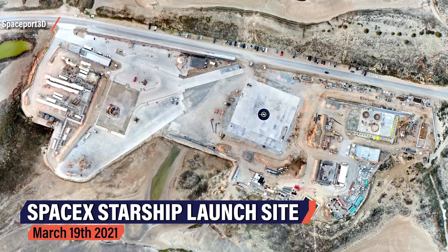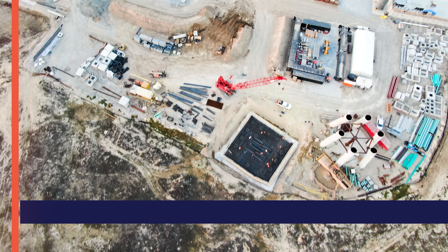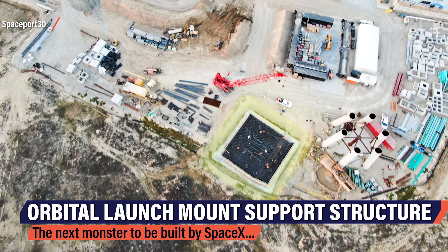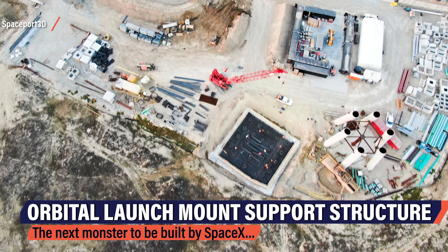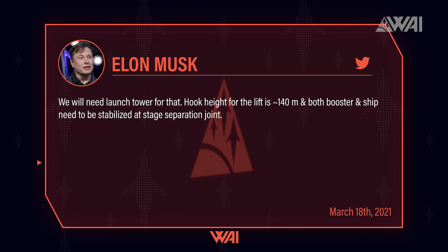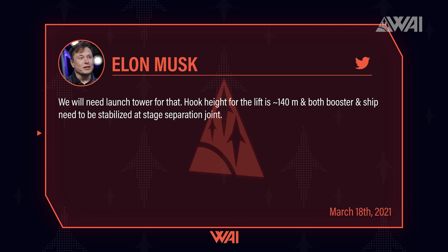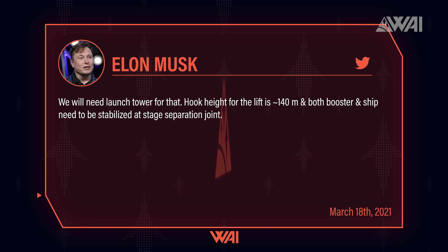Here's a top-down view from Spaceport 3D. This is the SpaceX Starship launch site as seen on March 19th. And this is the launch support tower for orbital launch pad A. In the end, this structure might reach 150 meters or more into the sky. Musk recently tweeted that SpaceX would need the launch tower to stack a Starship on top of a Super Heavy booster — it seems mandatory.